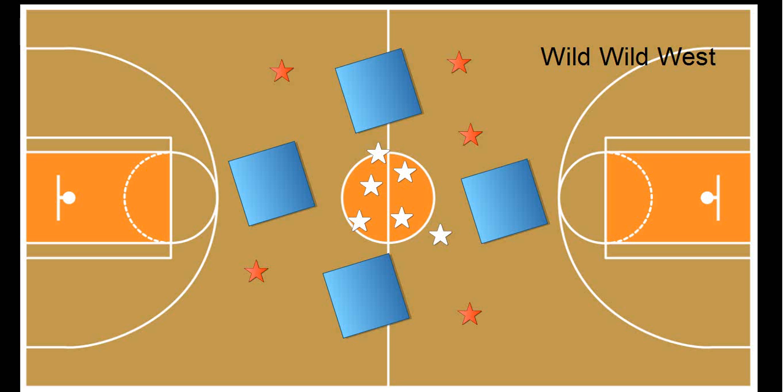Hi, this is a game idea I got from another PE teacher in my district. It's a good throwing and catching game. I play it with second, third, fourth, and fifth graders, and we call this game the Wild Wild West.